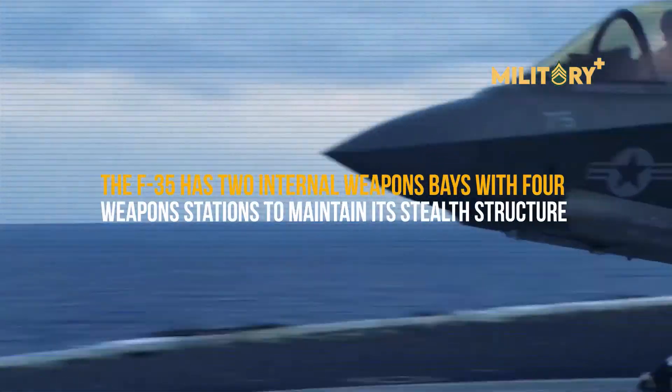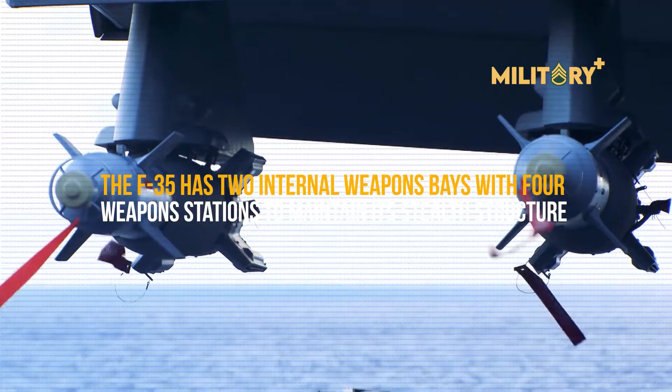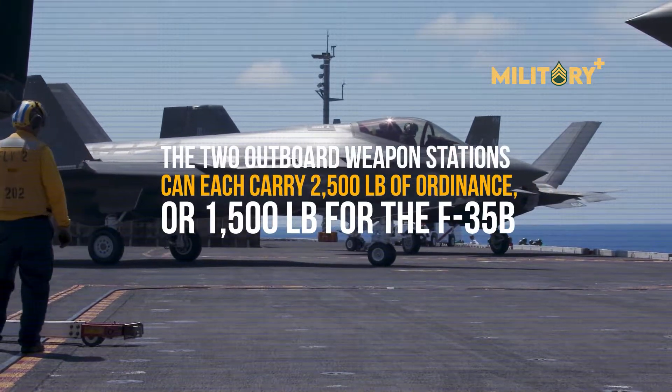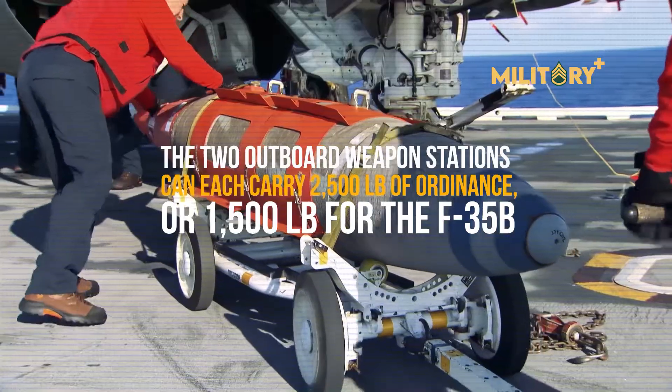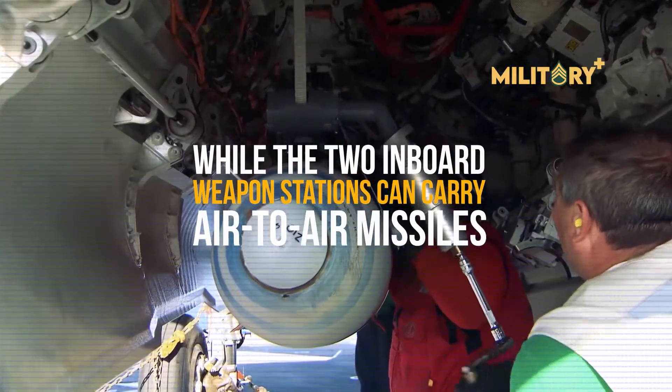The F-35 has two internal weapons bays with four weapons stations to maintain its stealth structure. The two outboard weapon stations can each carry 2,500 pounds of ordnance — or 1,500 pounds for the F-35B — while the two inboard weapon stations can carry air-to-air missiles.